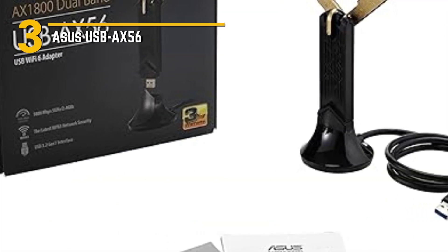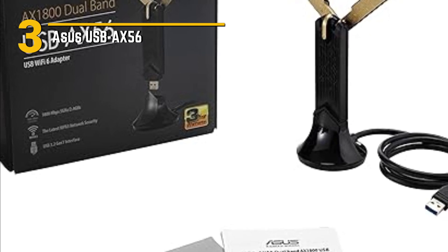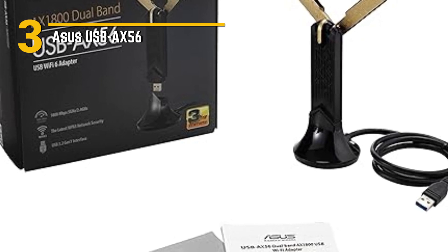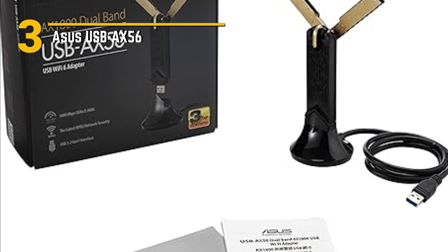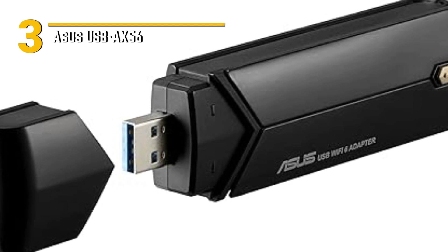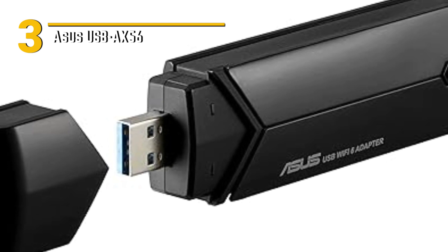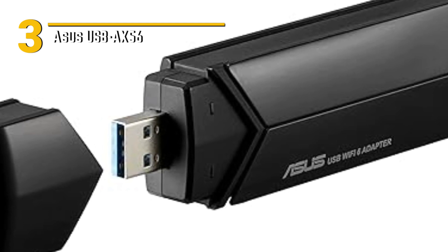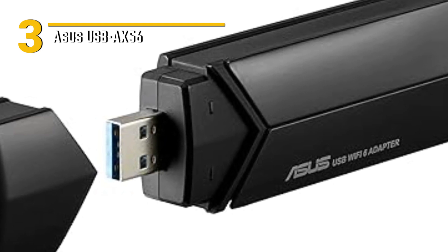Number 3: Asus USB AX-56. The Asus USB AX-56 is a compact yet powerful USB Wi-Fi adapter that's ready to supercharge your online experience. This little device packs a punch, supporting the latest Wi-Fi 6 standard, delivering speeds of up to 574 MBPs on the 2.4GHz band and a blazing 2,402 MBPs on the 5GHz band. Whether you're into online gaming, streaming, or need a reliable connection for work, this adapter ensures smooth and lag-free performance.